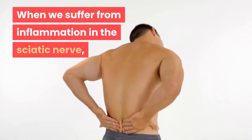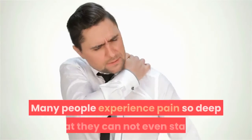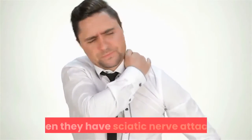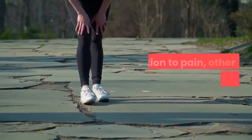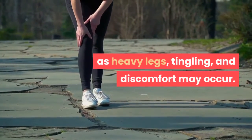When we suffer from inflammation in the sciatic nerve, the pain is absolutely terrible. Many people experience pain so deep that they cannot even stand when they have sciatic nerve attacks. In addition to pain, other symptoms such as heavy legs, tingling, and discomfort may also occur.